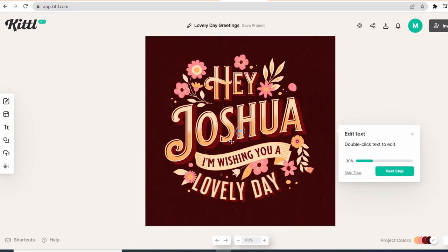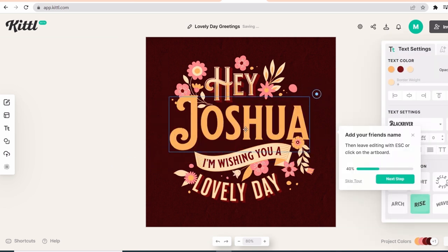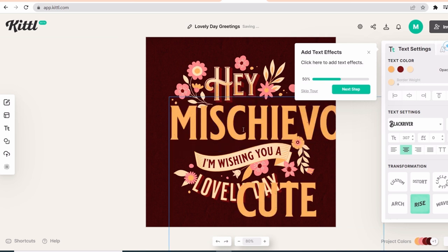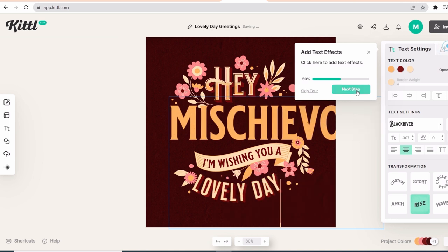All you need to do is pick any design and start changing it with your style. You don't need any designing skills for this. I picked this template randomly — as you can see, you can edit anything here, starting from the text to the graphic elements. So I am just going to change the text to our niche. The word 'mischievous' means causing or showing a fondness for causing trouble in a playful way.